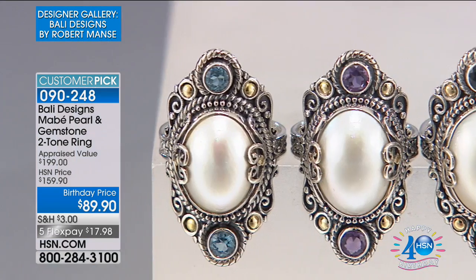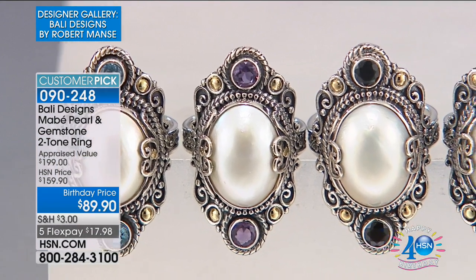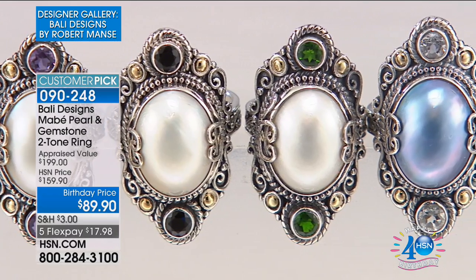If you'd like to order the elephant pendant, do not hesitate — they work great on those wheat chains that we showed you earlier. This next ring I love — I own this ring, I've picked this ring for host pick. This is one of Robert's top sellers, it's another gorgeous Mabe pearl.